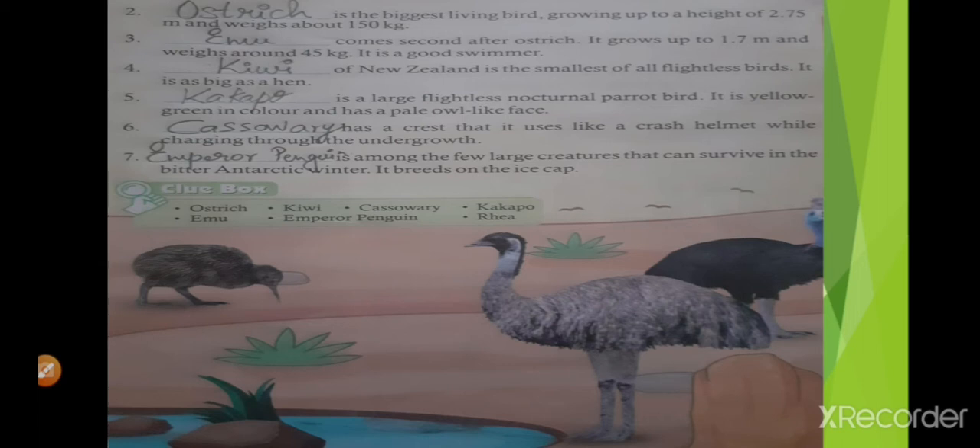Blank comes second after ostrich. It grows up to 1.5 meters and weighs around 45 kg. It is a good swimmer. Which bird is that? Yes, it's emu. E-M-U.